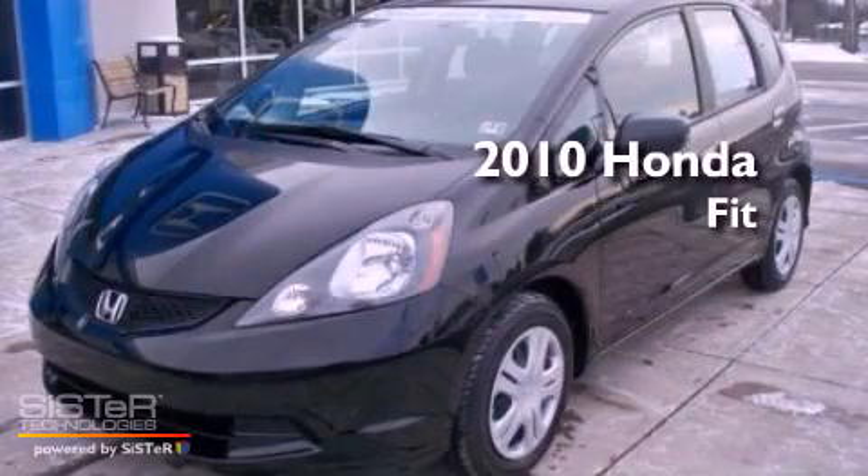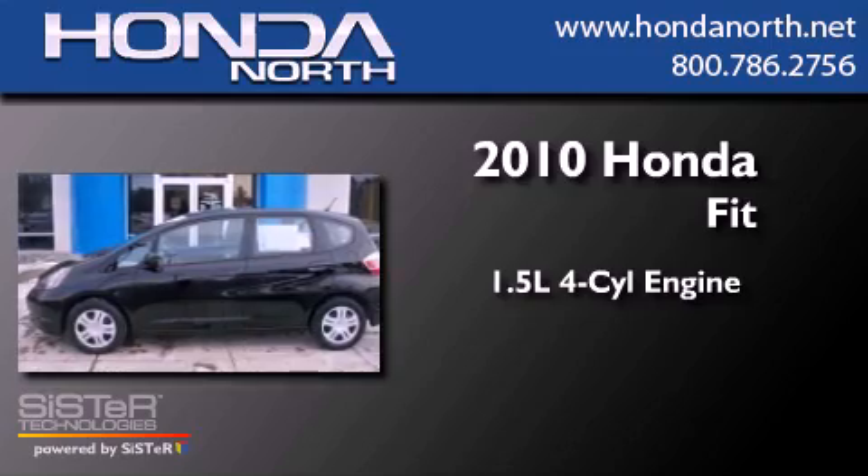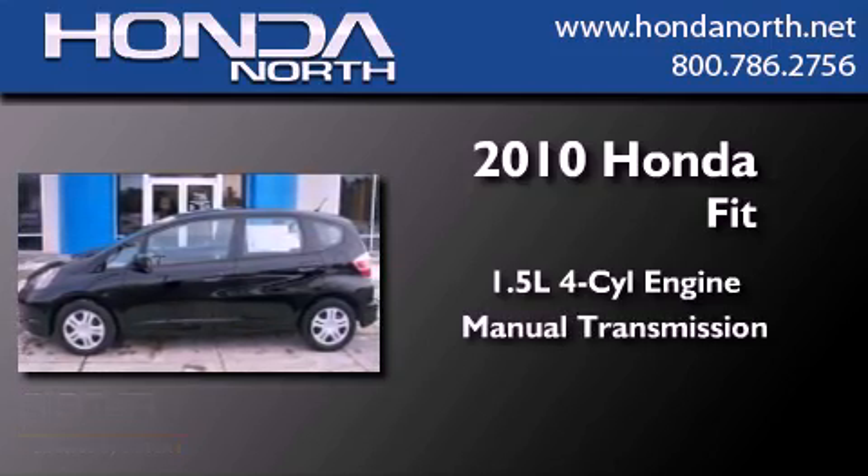This is a certified pre-owned 2010 Honda Fit. It has a 1.5 liter 4-cylinder engine and a manual transmission.